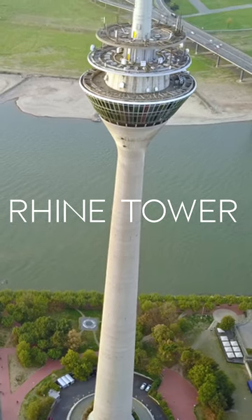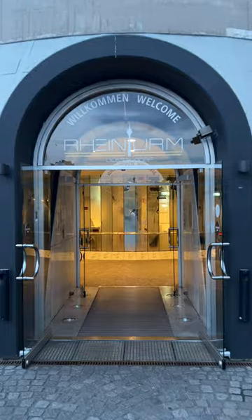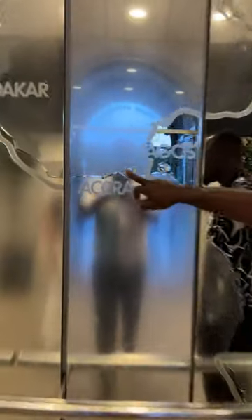This is the Rhein Tower — Rheinturm. And now we are in Germany. It's 789 feet tall.